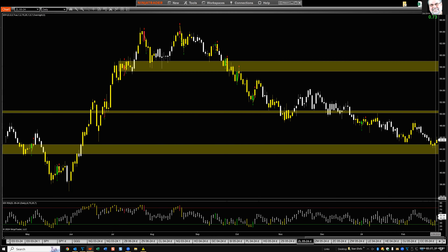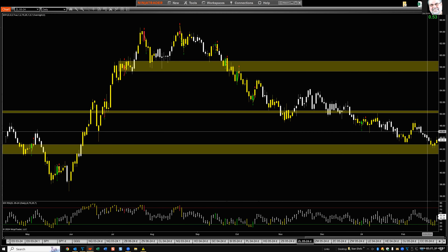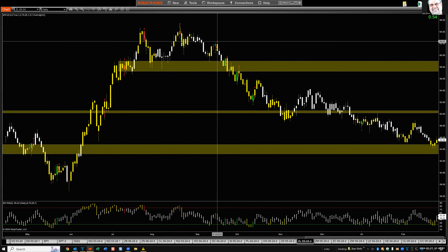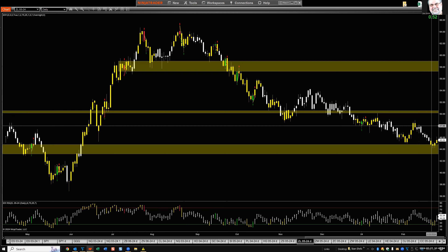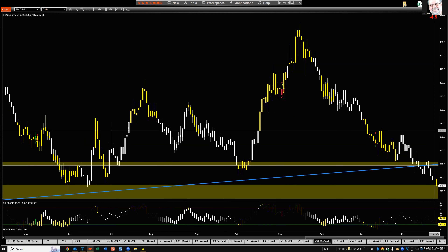Next chart: soybean oil — in support and oversold, bouncing a little today, but I don't trust it much. The trend is down, so rallies up to resistance levels and trend lines are what you'd normally expect. I'd like to see a small rally eliminate some of the oversold condition and then turn down again. I'm neutral to bearish short-term, intermediate, and long-term.